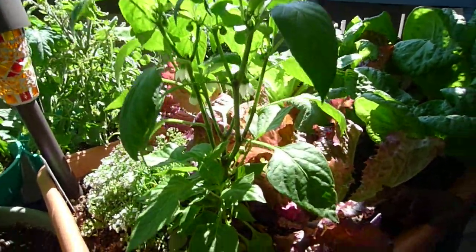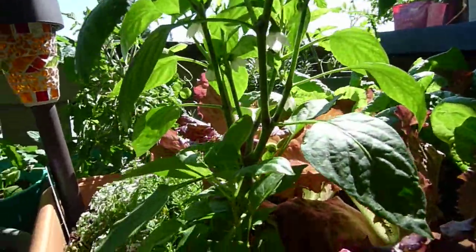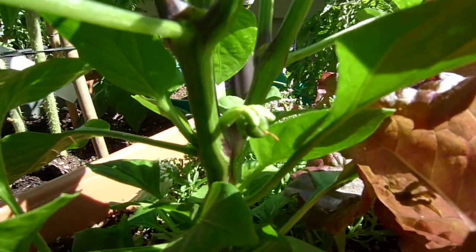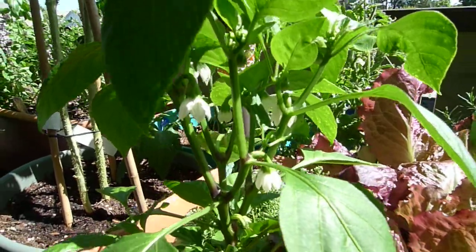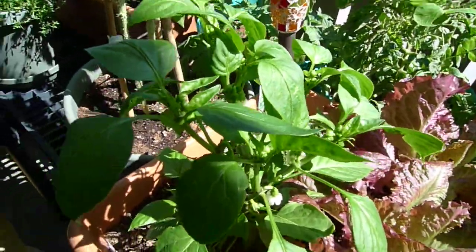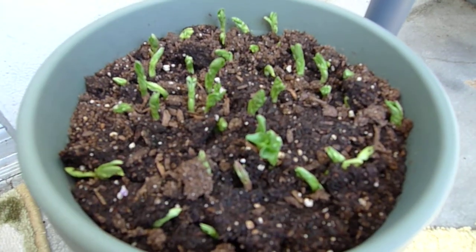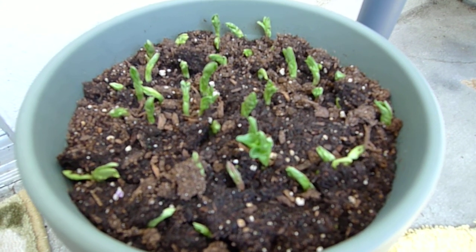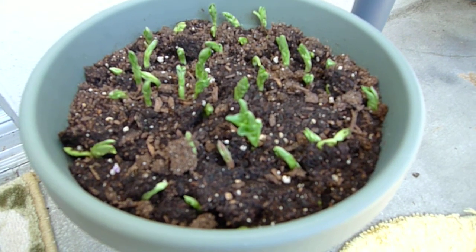We have the sweet bell pepper — it's got lots of flower buds, and actually a flower that is setting fruit right there. It'll take some time; we don't have a lot of heat, so we'll see what we get. I've also potted up some fava bean seedlings — I can't wait for those to come up. It's a cool season crop but I'm going to try growing it in the shade this summer to see if I can get some fava beans for fall eating.